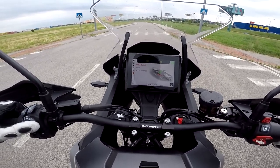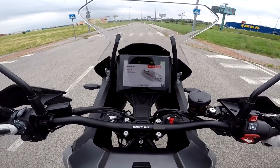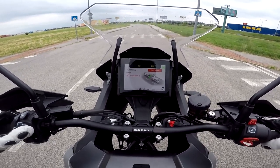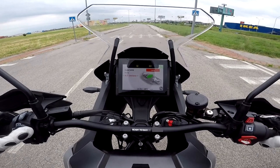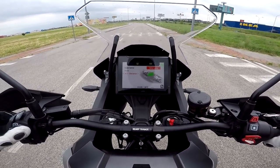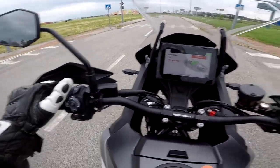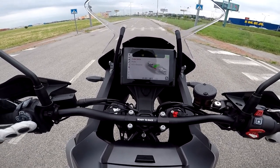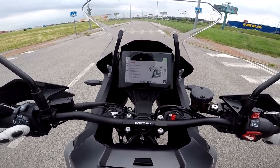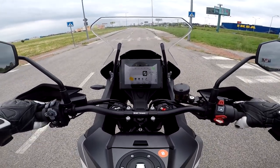Then you have Cruise Control mode - CC and ACC, meaning Adaptive Cruise Control. The distance settings are: Very Short, Short, Middle, Long, and Very Long - so there are five settings for the adaptive cruise control. We'll go with Middle and see how it goes. Then you have connectivity and custom settings - there are a lot of things.